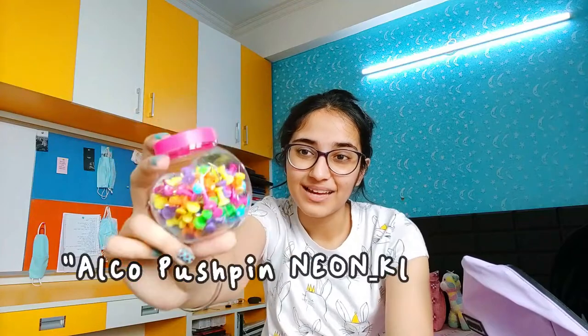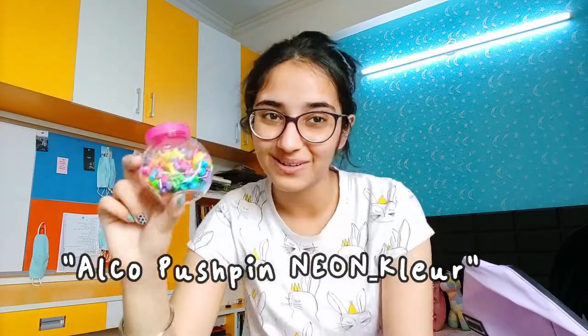So this is a box of thumbtacks. I don't know why, but they're really cute and aesthetic. They make me happy.